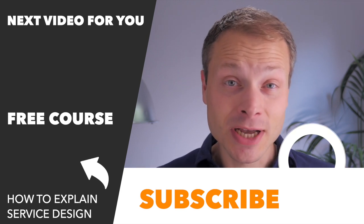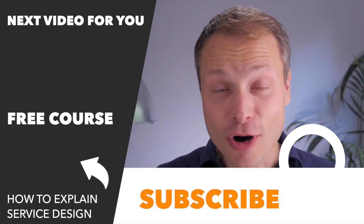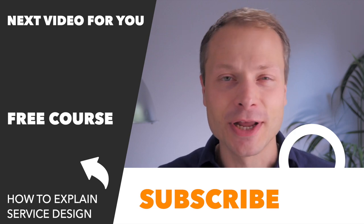If this is your first time here on this channel, I'd love to have you subscribe so that we can keep bringing you more videos like this. Thanks so much for watching and I look forward to seeing you in the next video.